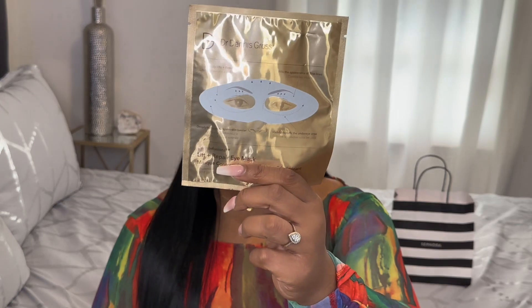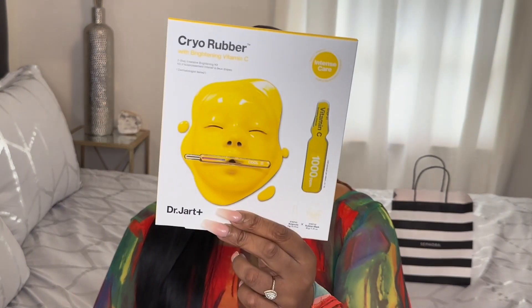The next item I picked up was the Dr. Dennis Gross eye mask. It is used to reduce the appearance of fine lines, it firms the eye area if you have bags underneath your eyes, and it also deeply hydrates the eye and the skin around the eyes.